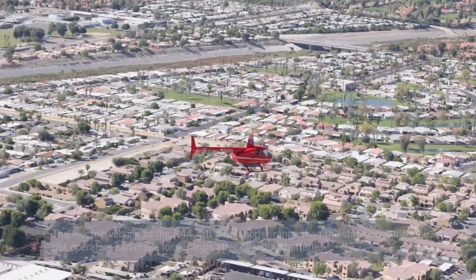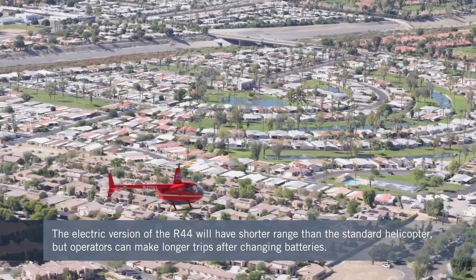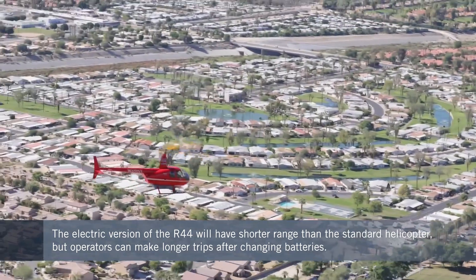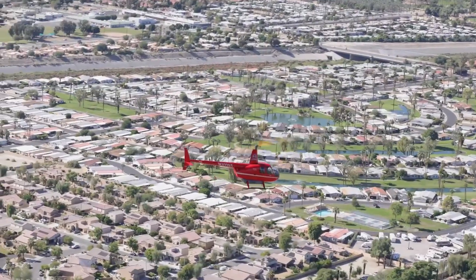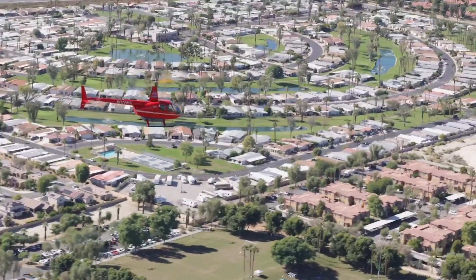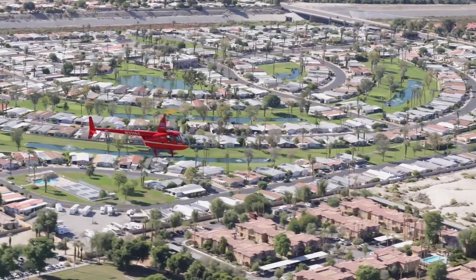The ER44 is expected to be able to fly for up to around an hour at speeds of 90 miles per hour. That means it will have significantly shorter range than the original aircraft, which can fly up to around 345 miles. But crucially, it will be a lot quieter and also generate no carbon emissions. Carrying a spare set of batteries, operators will be able to make extended trips after a 15-minute turnaround on the ground.